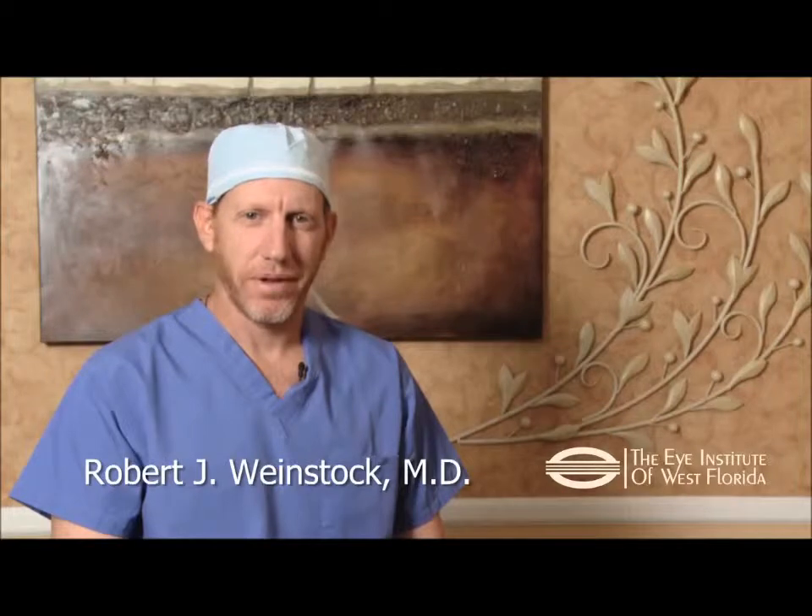Hi, I'm Dr. Rob Weinstock from the Eye Institute of West Florida. I would like to tell you about cataract surgery.